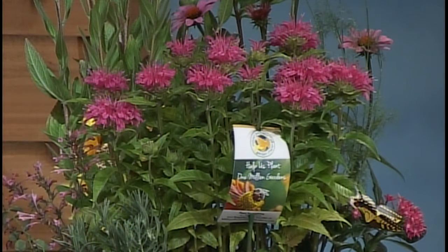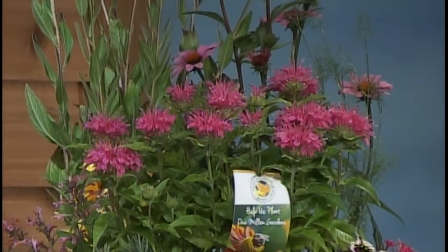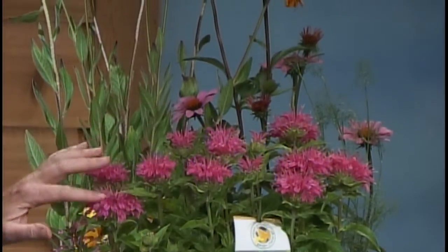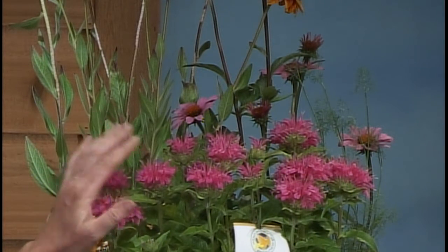The beautiful pink flower in the front is Monarda bee balm — a red cultivar called Pardon My Pink. It looks pink but under studio lights appears a bit reddish. They confirm it's a pinky-red cultivar.